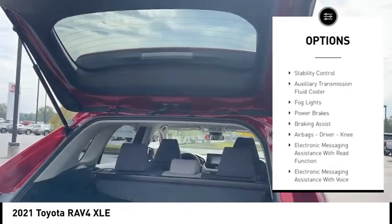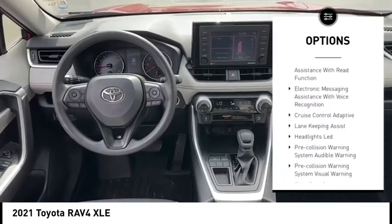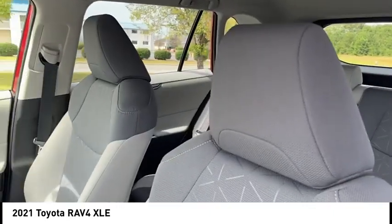Power windows with safety reverse, traction control, stability control, auxiliary transmission fluid cooler, fog lights, power brakes, braking assist, airbags — driver, knee.